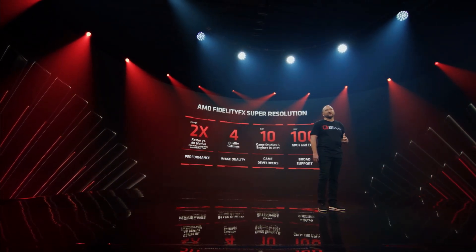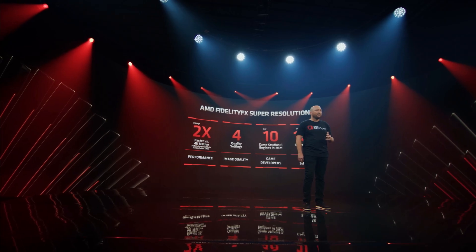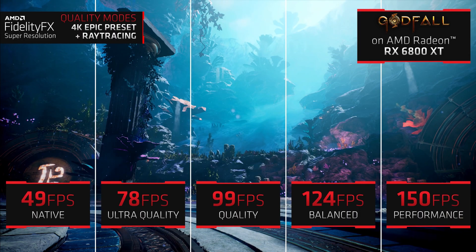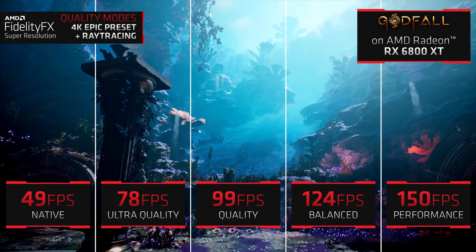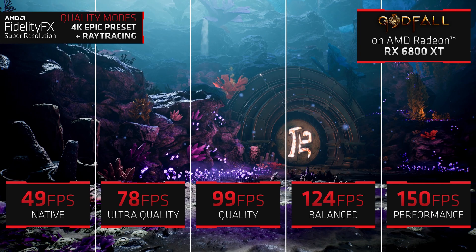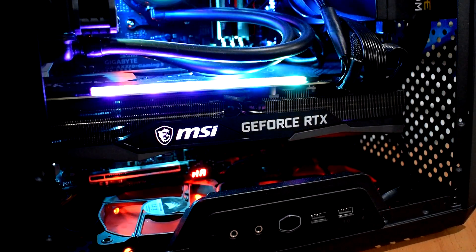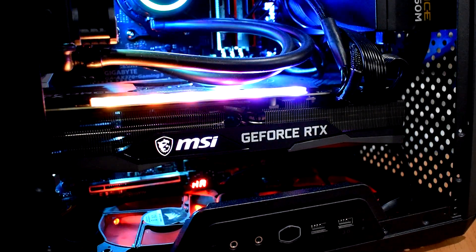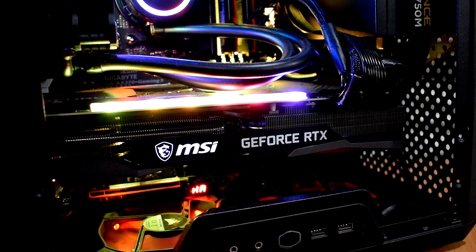As of now, AMD said they have 10 game studios and engines on board for 2021. We'll see how fast they can grow this list, because if you saw NVIDIA's Computex presentation, they did announce numerous more titles with support for DLSS and ray tracing, such as Doom Eternal. Nonetheless, I am really happy to see that we finally have a DLSS competing tech from AMD, whereas before NVIDIA was your only option. The playing field gets a bit more leveled here — it's just a matter of adoption and improvement. FSR was something I was very much looking forward to, and the fact that it can even be implemented on older GPUs and just works right out of the box, even on NVIDIA's GPUs, is greatly beneficial for gamers.